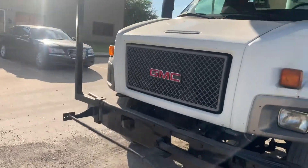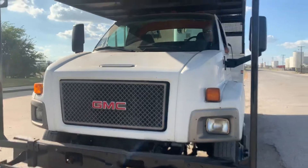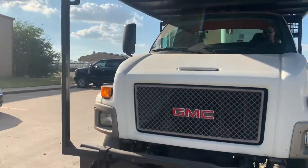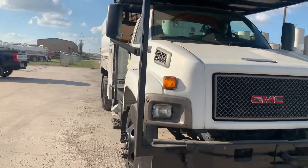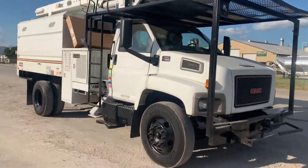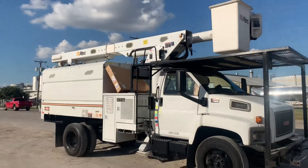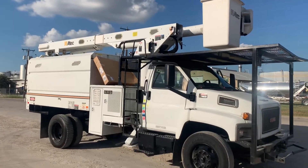Coming around the front, the grill is in very good shape — a lot of times those grills are beat up. Windshield is clean, rack is in good shape, bucket looks good. I'm going to have James, who's in the truck, go ahead and start it up so you can listen to it run. He's going to engage the PTO and we're going to fly the boom off the main engine so you can hear everything and see everything work.